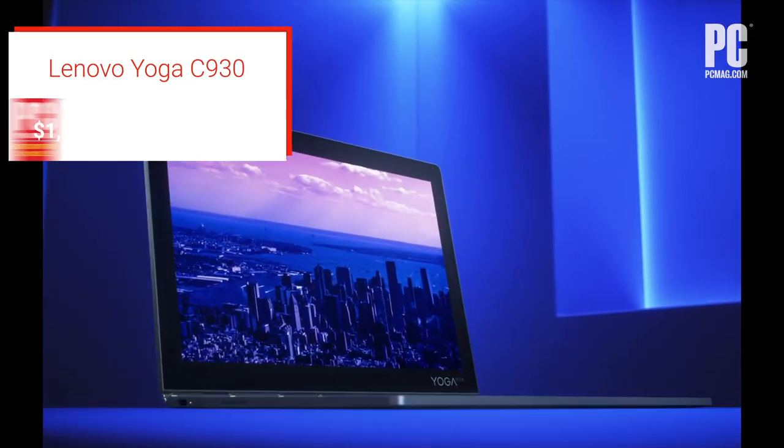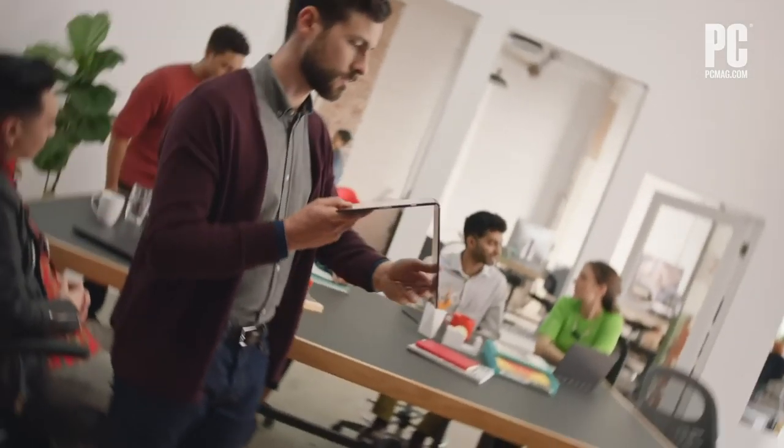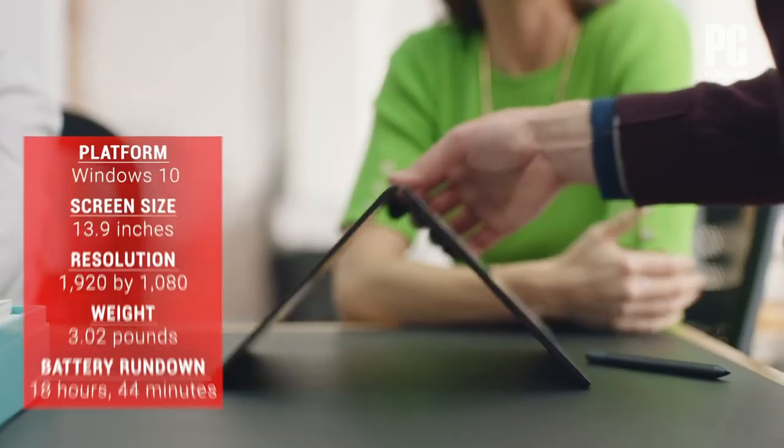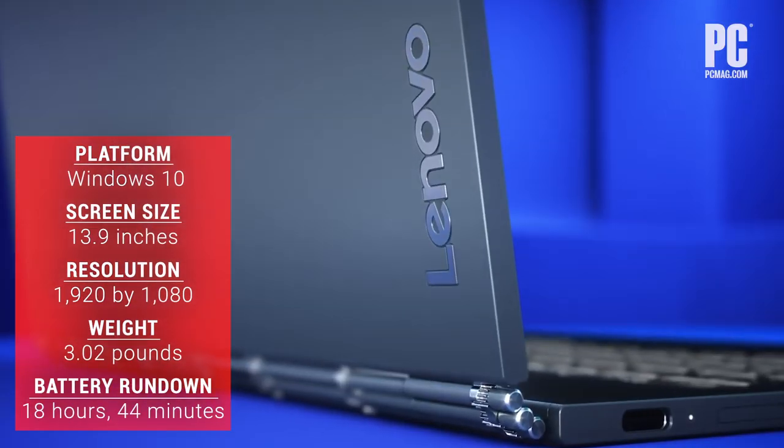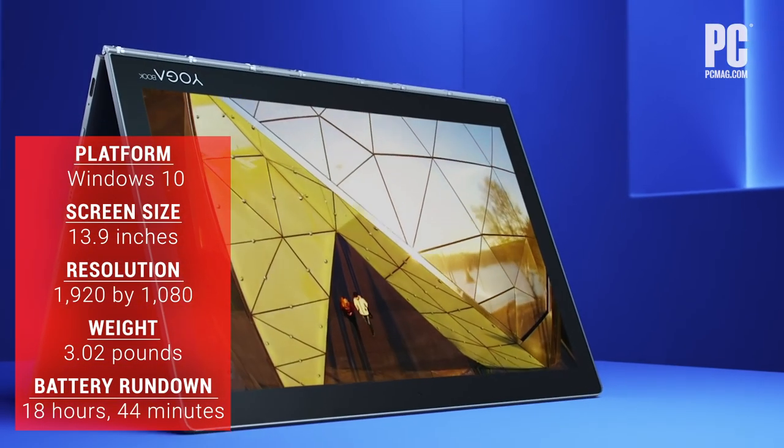Next is another editor's choice at four and a half stars: the Lenovo Yoga C930. The thin, light, and stylish design comes in multiple colors. You also get the option for a 4K display plus Dolby Vision support.